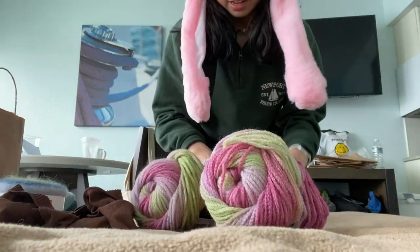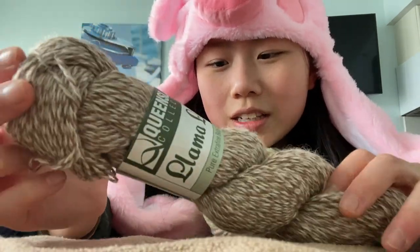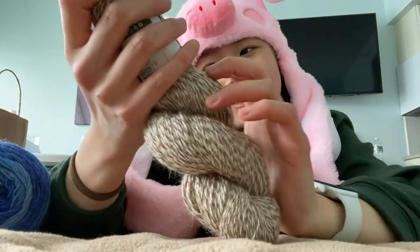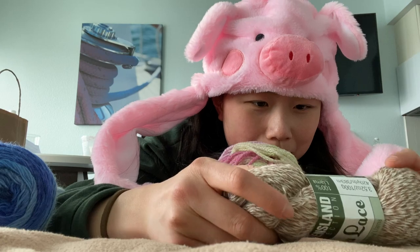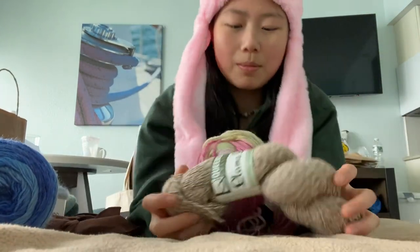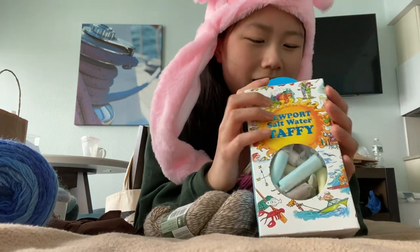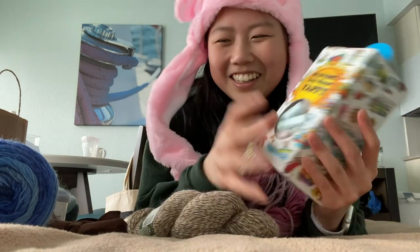Then I got this llama lace — it's pure baby llama. It says 100% llama on the back — llama fiber, not llama meat. And I got this saltwater taffy for someone.